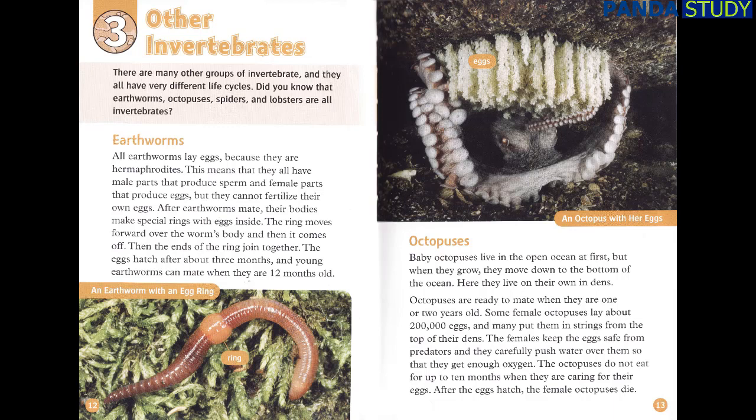Octopuses. Baby octopuses live in the open ocean at first, but when they grow, they move down to the bottom of the ocean, where they live on their own in dens. Octopuses are ready to mate when they are one or two years old. Some female octopuses lay about 200,000 eggs and put them in strings from the top of their dens. The females keep the eggs safe from predators and carefully push water over them so they get enough oxygen. The octopuses do not eat for up to 10 months when caring for their eggs. After the eggs hatch, the female octopuses die.